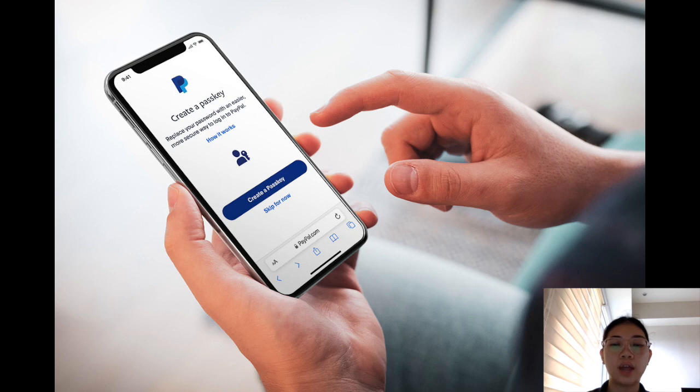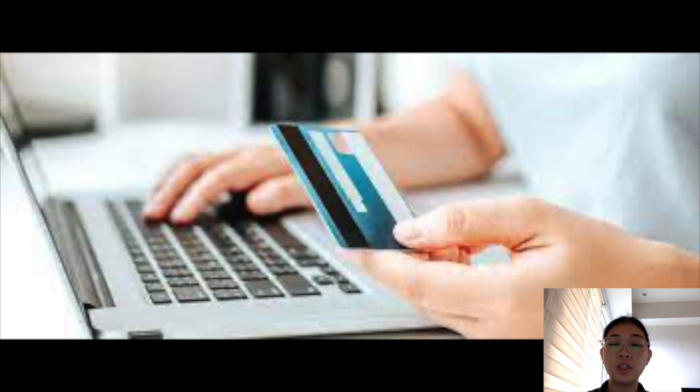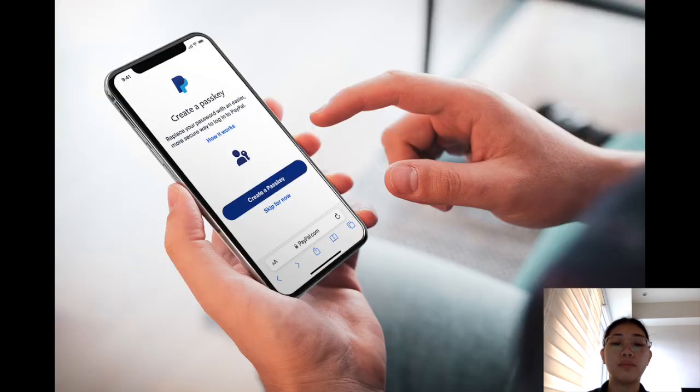I have already tried using PayPal. I linked my credit card in PayPal, and then I actually bought something online. They have this payment method where you can choose either to pay with your credit card or PayPal. Personally, I think it is more secure for me if I use PayPal when purchasing something through online platforms.